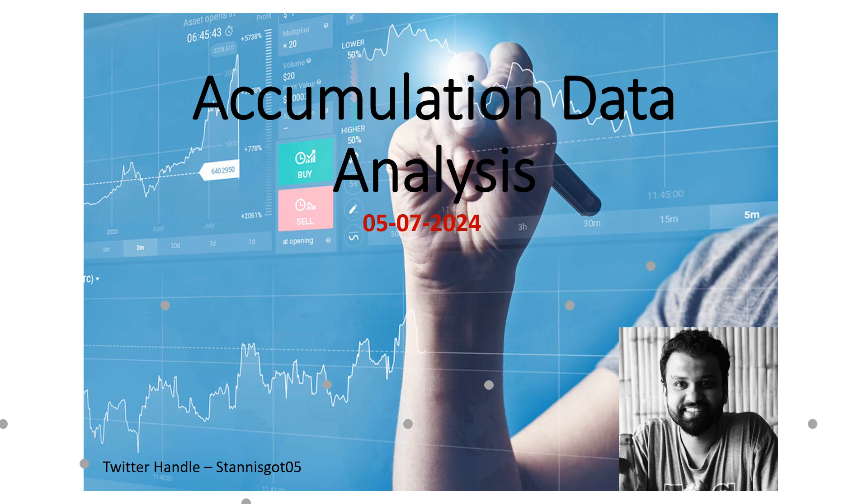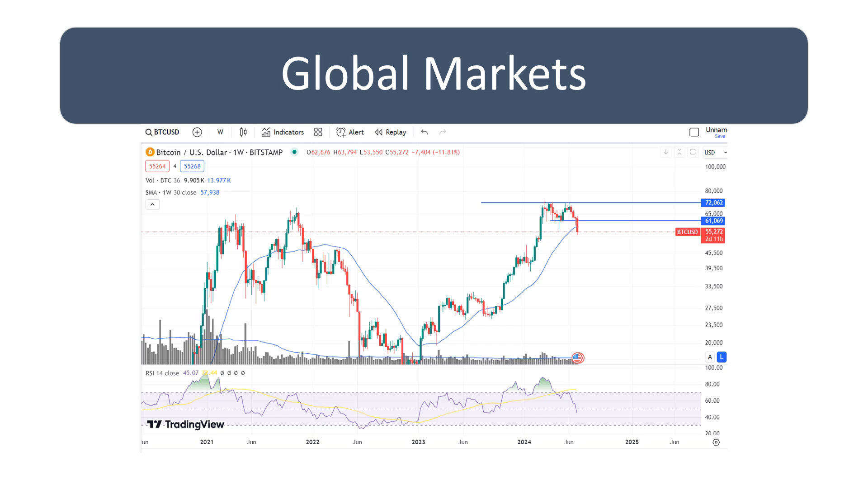Hi everyone, welcome to the accumulation data analysis for 5th of July. I had taken a break in between but hopefully I'll be doing it continuously in the coming days. Let's get started with the analysis and what the data has to say about this rally that is going on. First, we look at the global market.